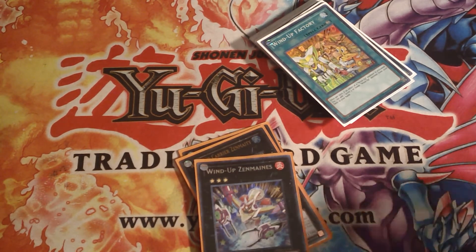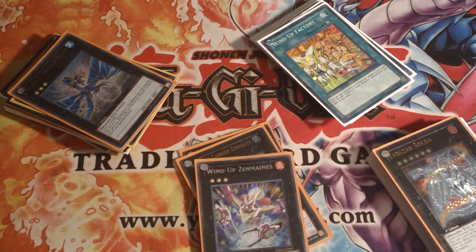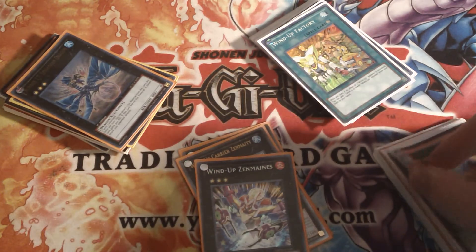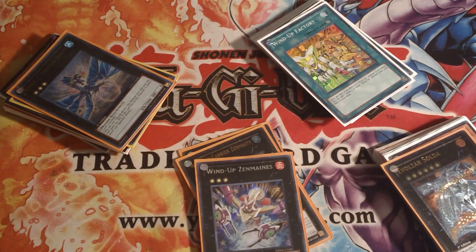If you want any of these decks, please contact me as soon as you can. I want to get rid of these before I start trading them and can't sell the decks as a whole. So please get to me while I have all this. If you're interested, PM me, leave a comment, whatever. See you guys later.